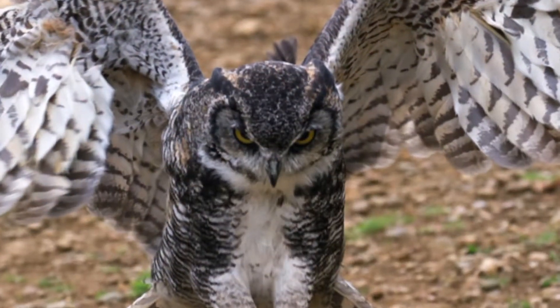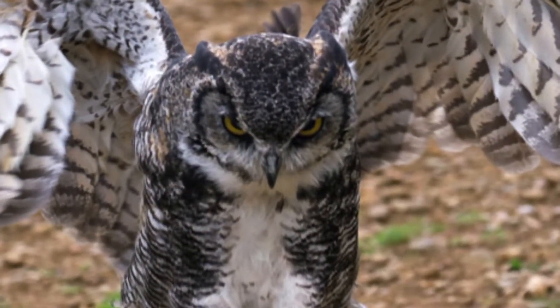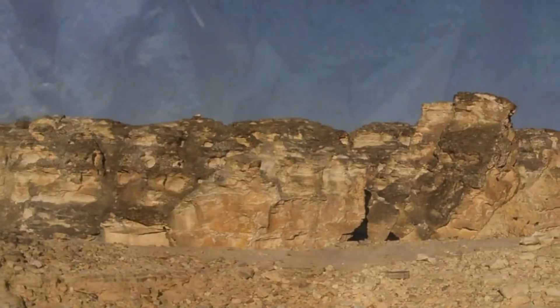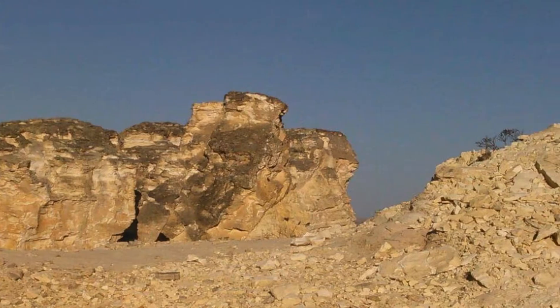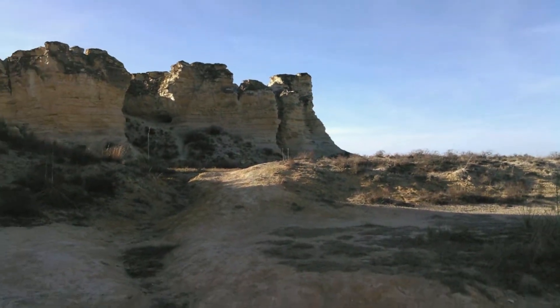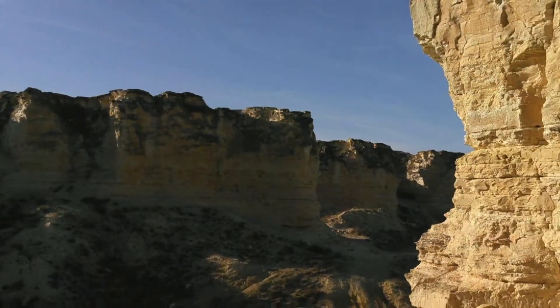Watch for great horned owls that nest in the hoodoo area. Look for shark's teeth and other fossils among the chalk rocks and gravel, since this area was once the bottom of a large ocean. This is private land, so be respectful. There are no restroom facilities, so plan accordingly.